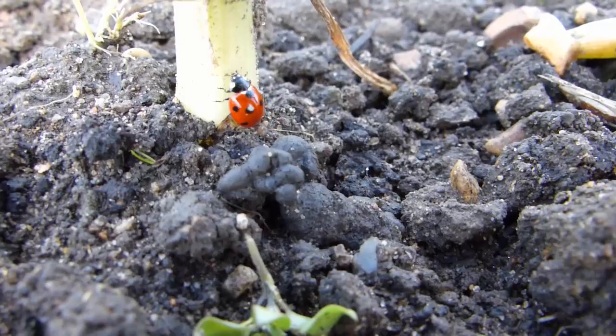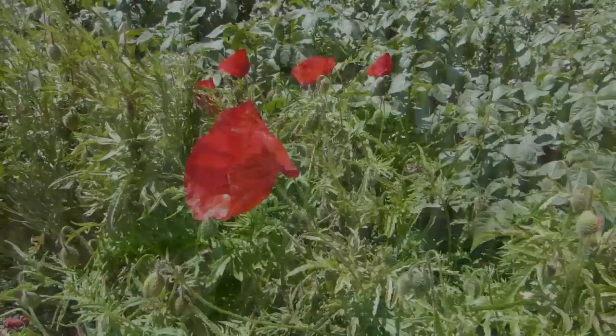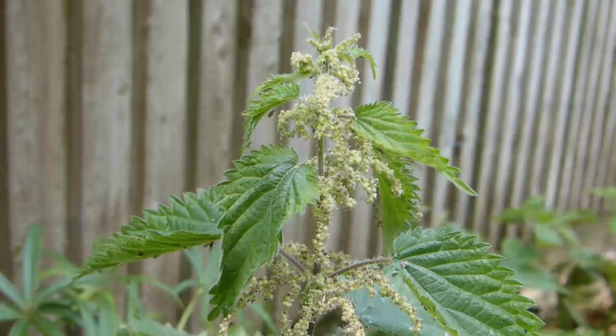Plants such as calendula and poppies are a real magnet, with nettles especially sought after by ladybugs. Provide places for these bugs to overwinter and you'll keep them in your garden from one year to the next.